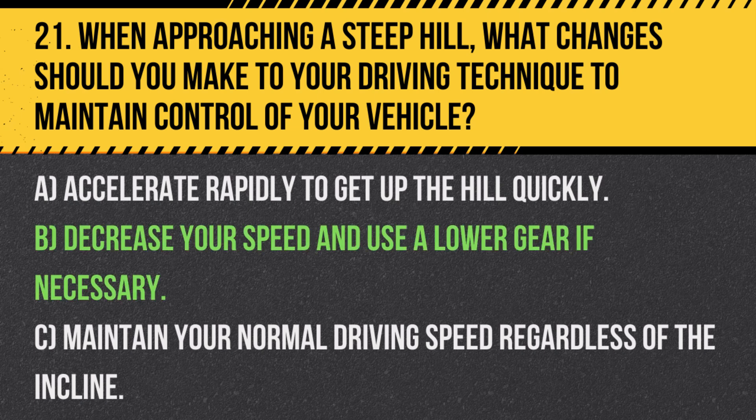Answer: B. Decrease your speed and use a lower gear if necessary. Using a lower gear helps maintain power and control when ascending or descending steep hills.